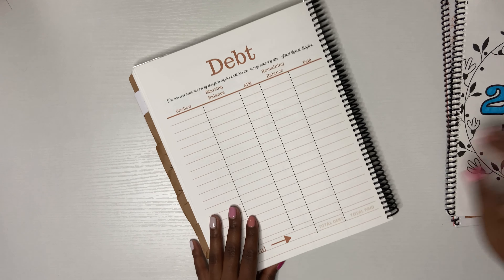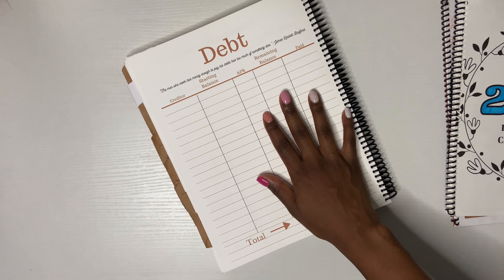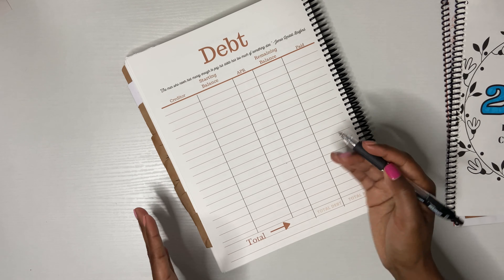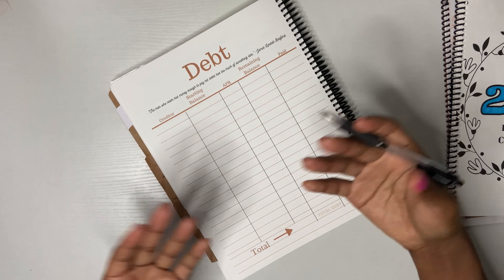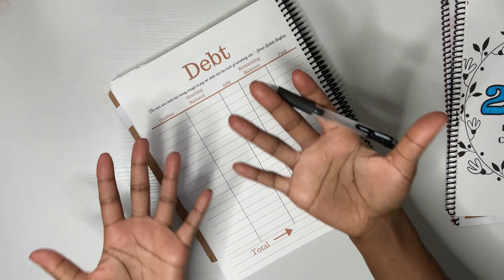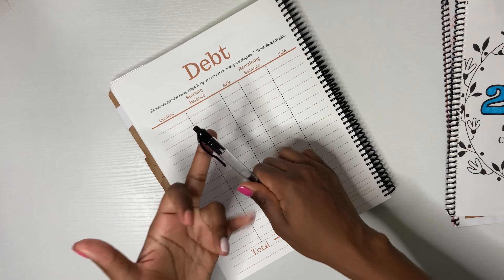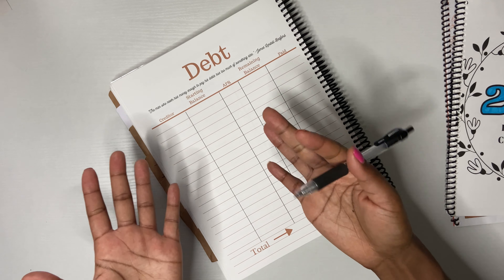For me, I haven't added a lot of money to my debt this month. I usually go crazy, but I've been trying to have a mix and a balance — a mix and a balance of saving my money, investing my money, and putting money towards debt.